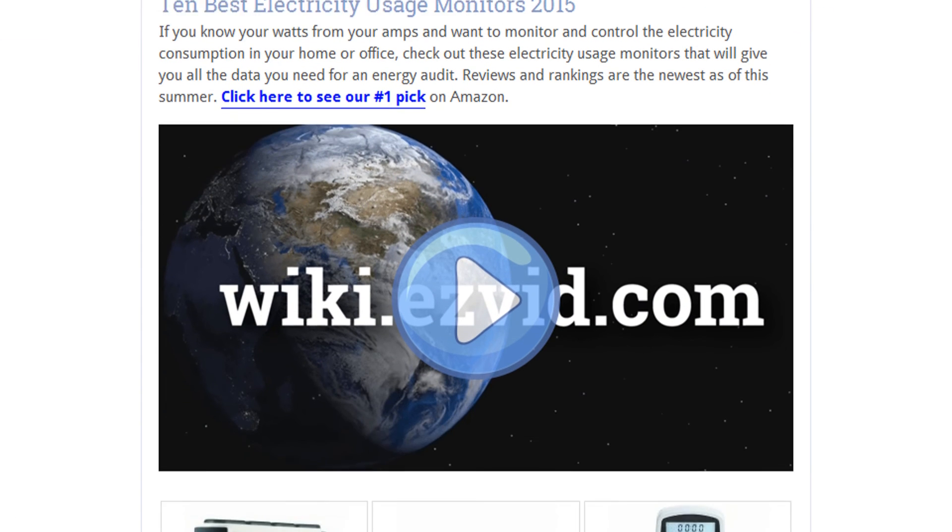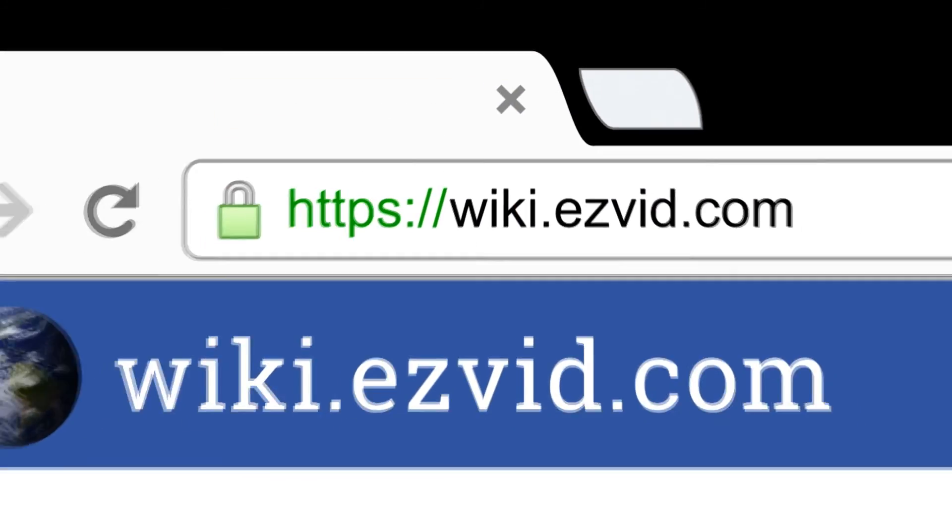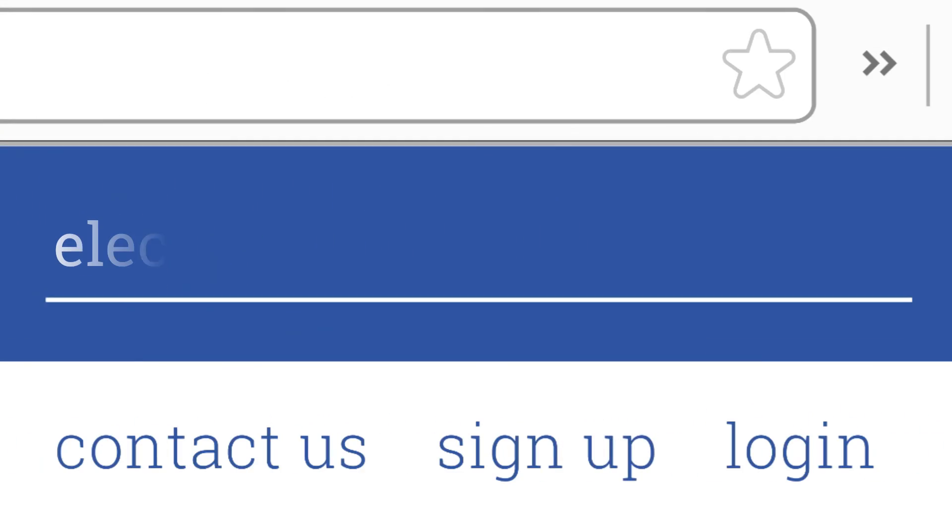To see all this stuff, go to wiki.easyvid.com and search for electricity usage monitors, or click beneath this video.